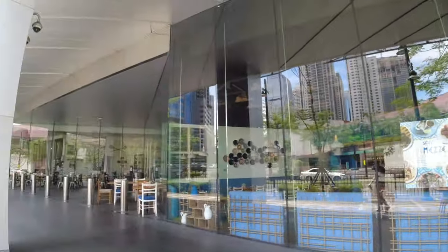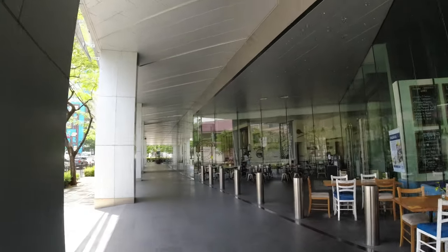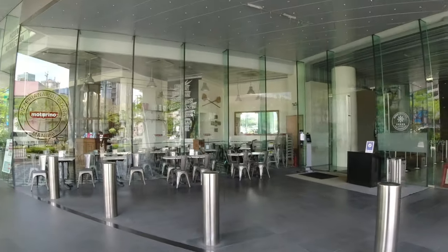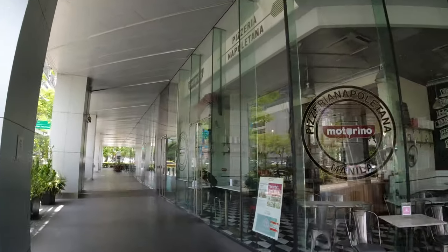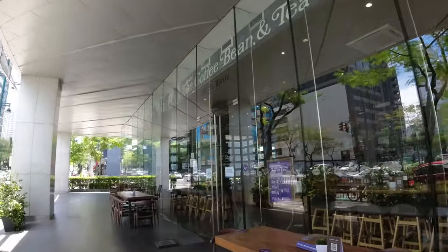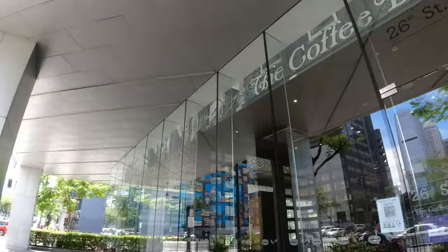We kind of took the long route earlier — we passed the back of Fort Victoria through 4th Avenue, and now we're making our way back via 5th Avenue so you guys can see and have a good feel of what the surrounding area really has to offer. So this is Montarino, and the 26th Street Bistro by Coffee Bean — that's one of their prime locations.